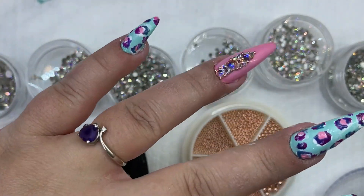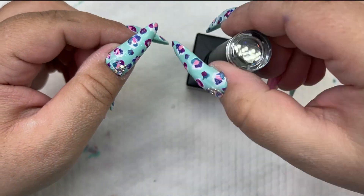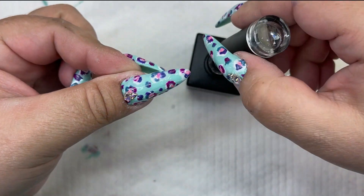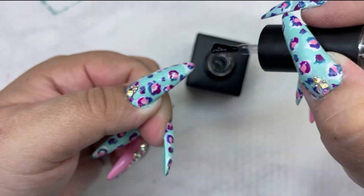The very last step is top coat. I decided to go with shiny — I think a matte top coat would have matched the shirt a little bit better, but I'm just not a fan of matte top coat on myself personally.